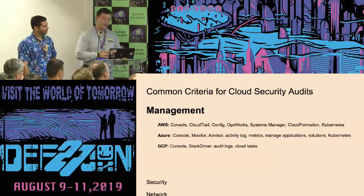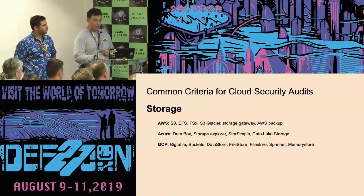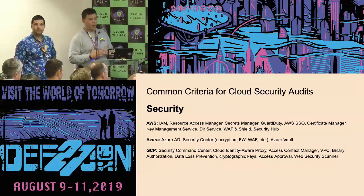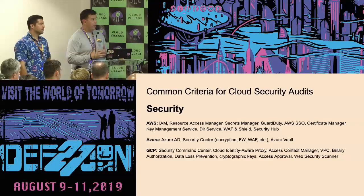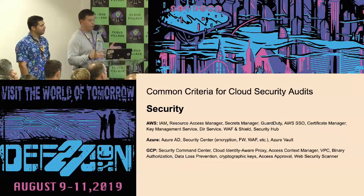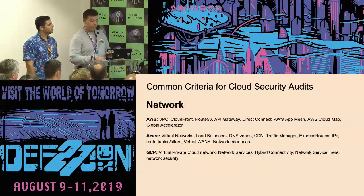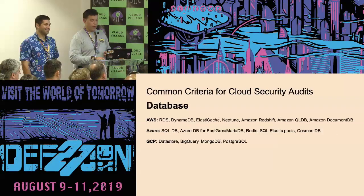Here's another example of management — the things we were able to encompass across all three vendors. The storage. The security. And again, this is an ongoing effort. Many of these vendors are adding stuff, changing it, or eliminating it, so we can't say this is written in stone. But as of now, it gives us a unified posture when looking at the three major vendors. Then we have the network part and the databases.